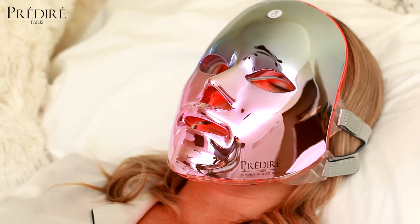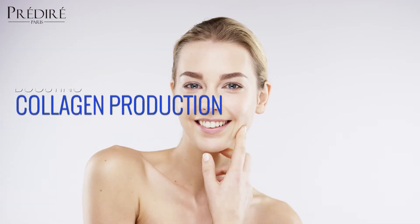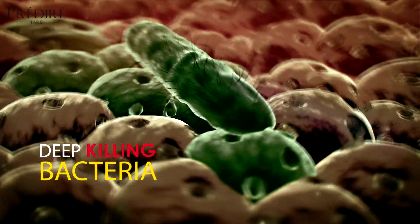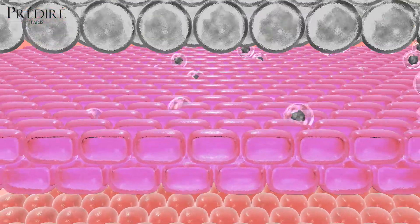The Mask Photon Light Therapy targets and treats different facial skin problems such as boosting collagen production, reducing fine lines and wrinkles, treating existing acne and killing bacteria, as well as evening and brightening the skin tone and improving its texture — making your face younger, brightened, and with a radiant glow.